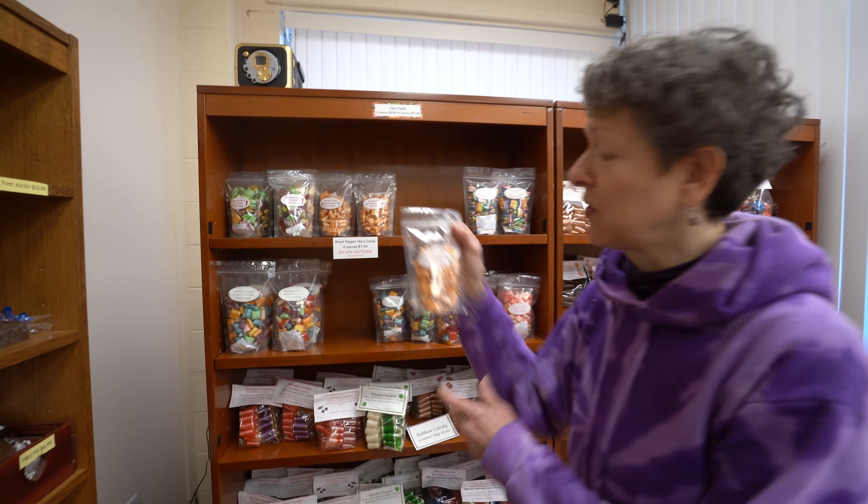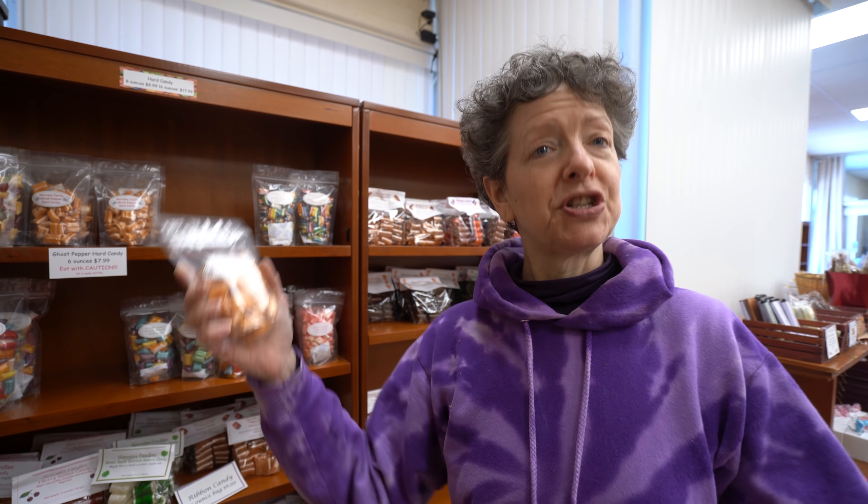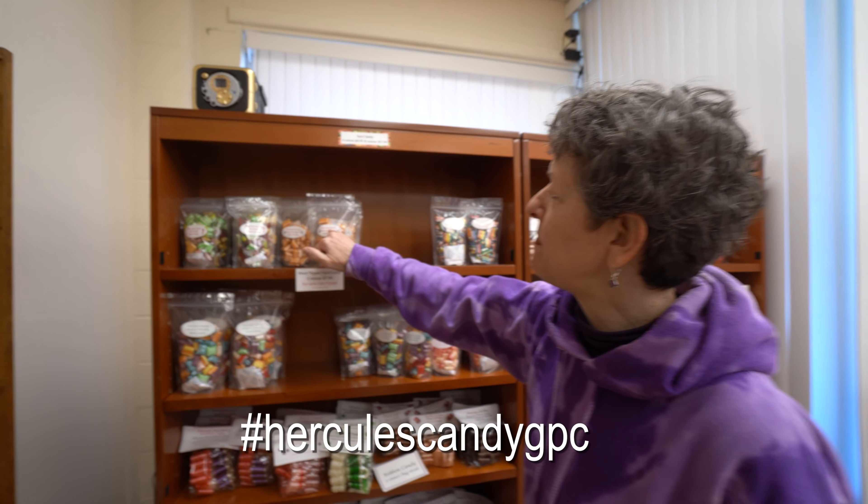Ghost pepper — if you're up for a challenge, this is hot stuff, folks. This is brand new. If you do get the ghost pepper, we want you to put your reaction on social media and hashtag it Hercules Candy GPC.